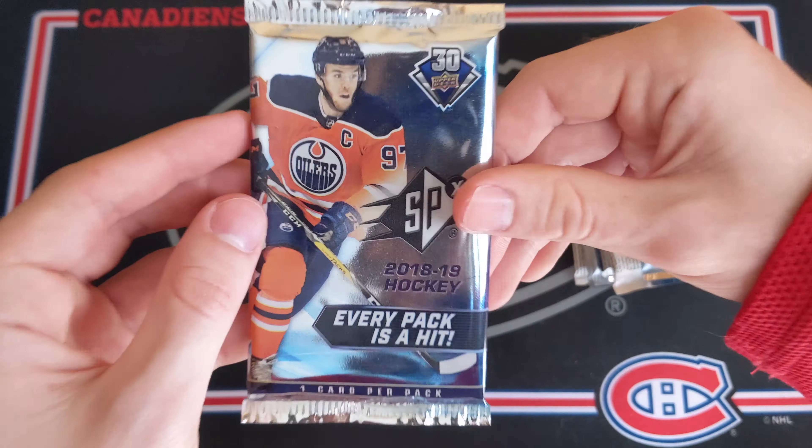Are you ready to see this? This is going to be super exciting. Starting off, some 18-19 Series 2 hobby, then a couple 15-16 Series 1 packs looking for McDavid, 16-17 Series 2 hobby, 16-17 Series 1 hobby, the new 19-20 Allure hobby, 17-18 Trilogy hobby, 18-19 Ice hobby, 16-17 Ice hobby — these ones are really hard to find — and 18-19 SPX. This is going to be a fun opening, I hope, because the last one ended up being quite bad considering how much I paid.